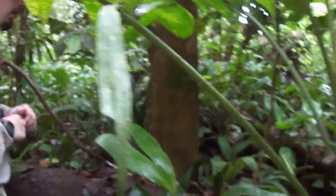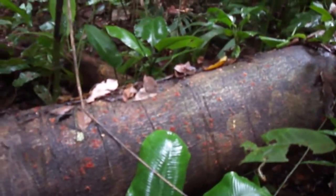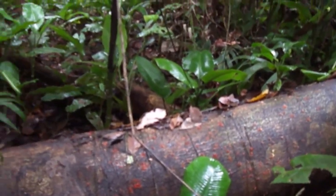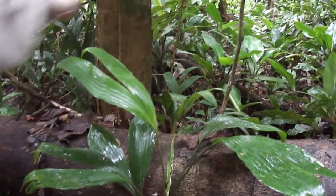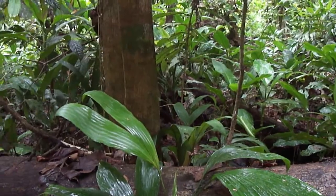How much foliage cover do you think, with the log and everything? I think 70? 60? 65? Yeah, I could buy 60 — because this is all pretty open.